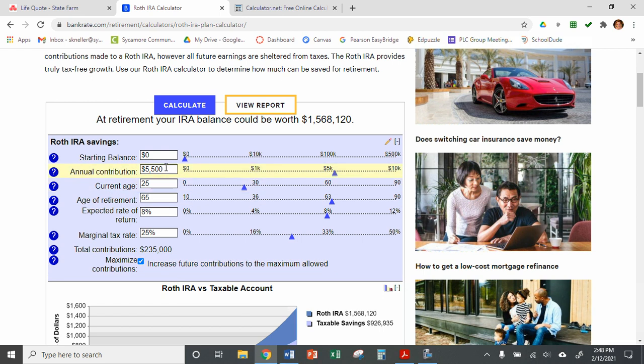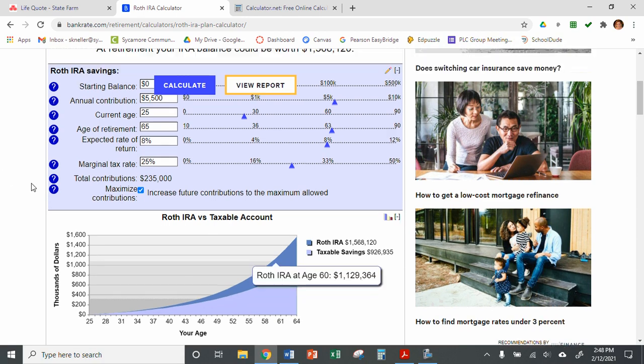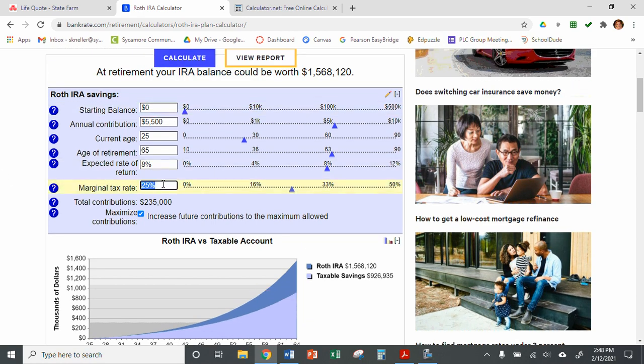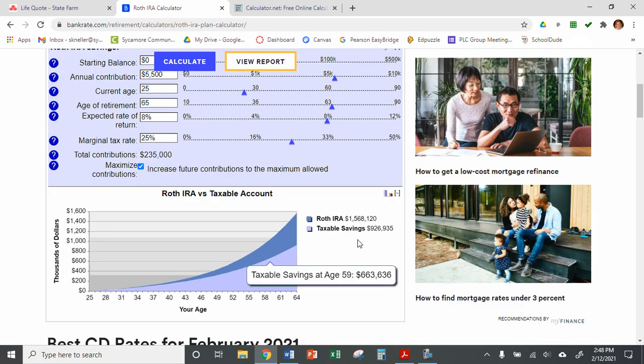They're going to maximize their contributions every year, then we'll click calculate. You can either type the number or move the little slider to 25 for their current age. Their retirement age is 65. Let's move the expected rate of return up to 8%. We'll leave the 25% tax rate and check the box to maximize contributions. You can see the maximum contribution goes up to $5,500. You might need to click the calculate button, or if you're typing numbers into the box, hit enter, and it will do the calculations for you.